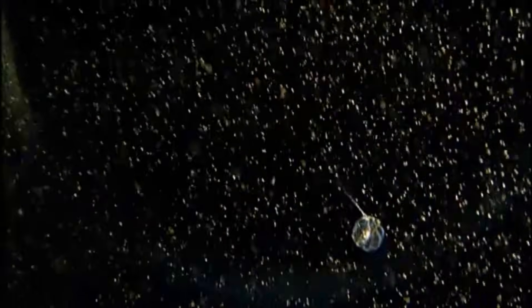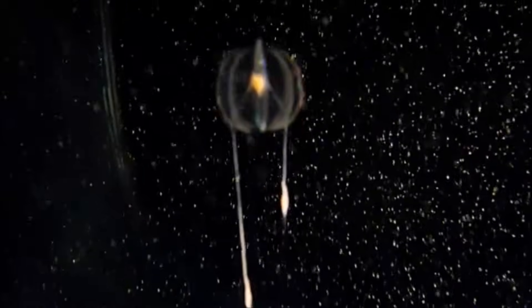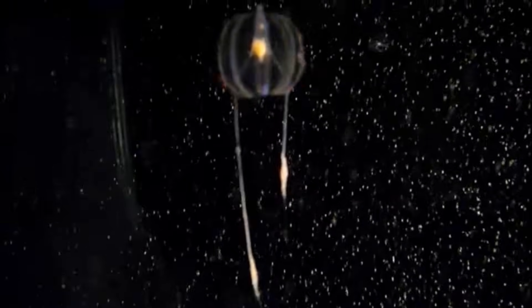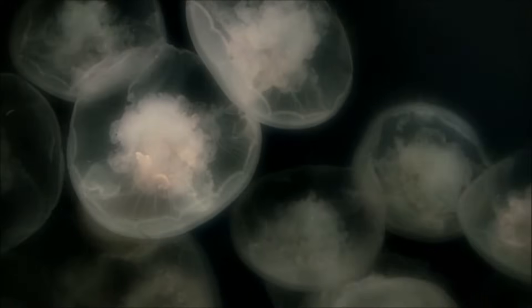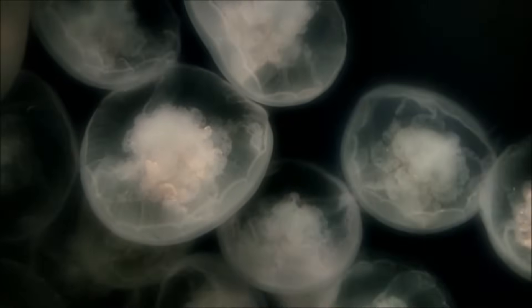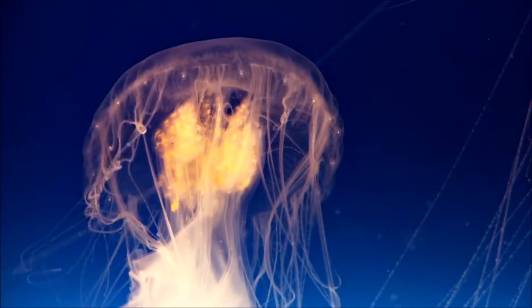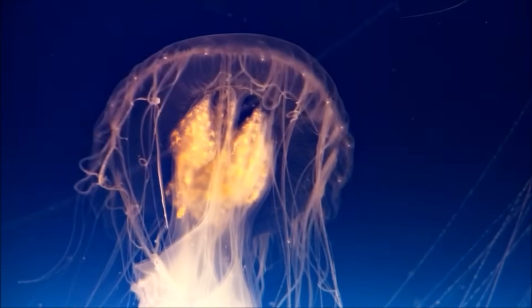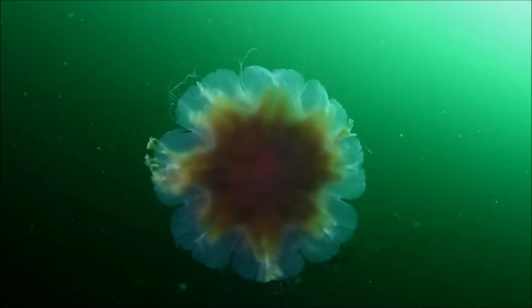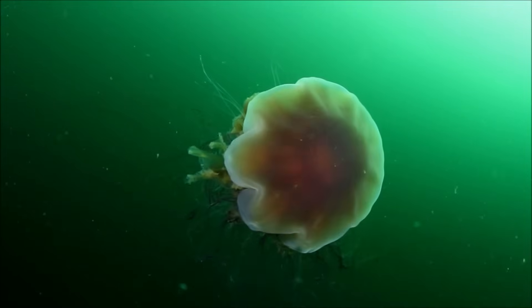Although no one knows for certain why they light up, scientists believe it to be a defense mechanism to startle a predator away, or perhaps to attract another predator to eat their attacker. Jellyfish are largely transparent, which means you can see through them. This makes them difficult to see in the water, which helps them hide from predators that would like to eat them, like sea turtles, sharks, swordfish, and even other jellyfish.